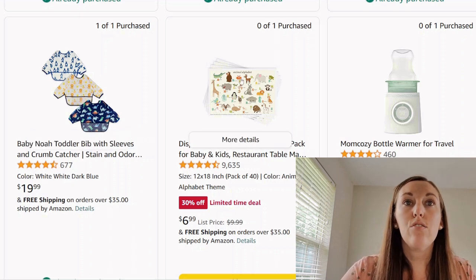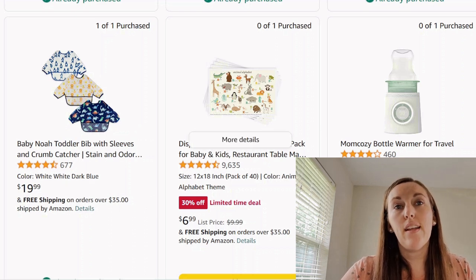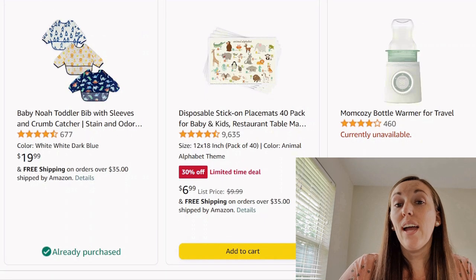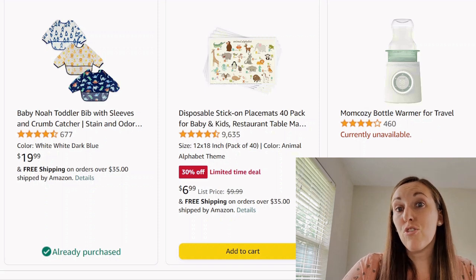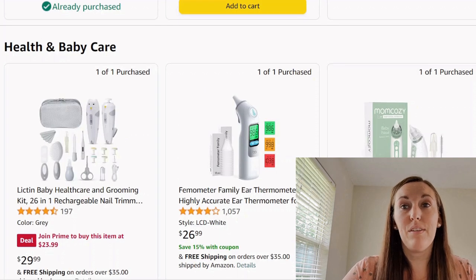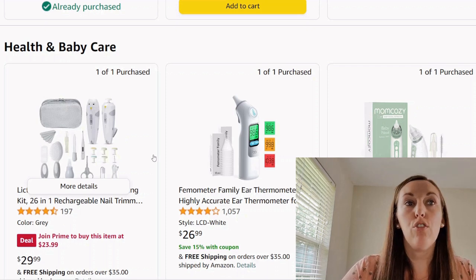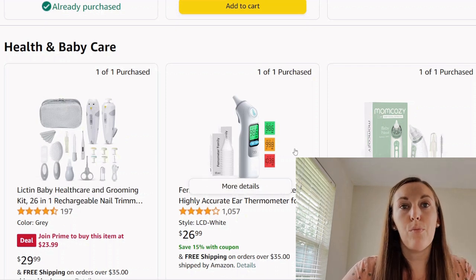Now we got some place mats — the disposable ones for restaurants. I didn't use them, but I can't blame a parent who wants to. A bottle warmer for travel — I don't think that's a necessity; if you're traveling, maybe just let it be at room temperature. I think the grooming kit is typically not the way to go — I would buy specific items I want instead of the whole kit. The grooming kit has a thermometer, and here we have another thermometer. Skip the grooming kit and just buy the thermometer you want.